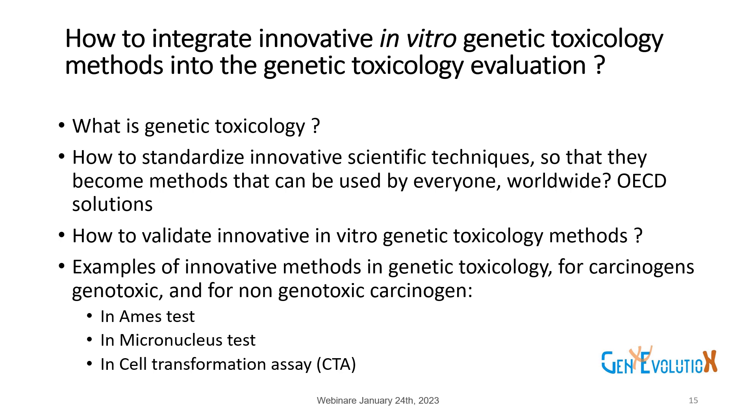Second, how to standardize innovative scientific techniques so that methods can be used by everyone worldwide — the OECD solution. Third, how to validate innovative in vitro genetic toxicology methods. Then, examples of innovative methods in genetic toxicology from Genevolution — for genotoxic carcinogens and for non-genotoxic carcinogens — in the Ames test, micronucleus tests, and cell transformation assay.